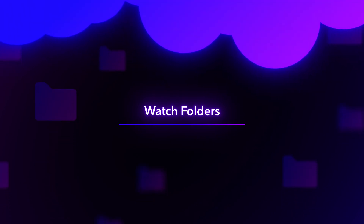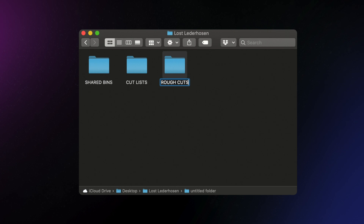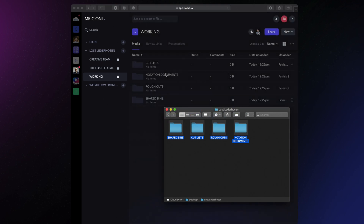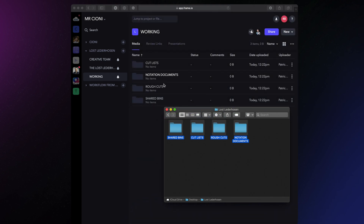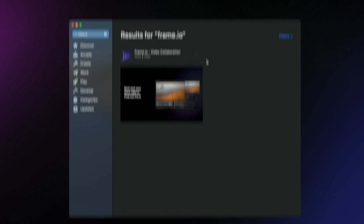The first step to automate remote collaboration is to set up watch folders, which we covered in episode 2 when we discussed hybrid cloud workflows. Let's say an editor is working remotely and sets up a series of folders to export — these contain shared bins, cut lists, rough cuts, and notation documents. One method to automate and organize all these transfers is to replicate this structure in Frame.io so that you have a mirror of your desktop in the Frame.io cloud. Then, using the Frame.io Watch Folder application, which is available on the Mac App Store, you can auto-populate these folders.